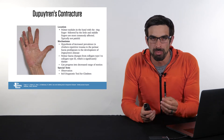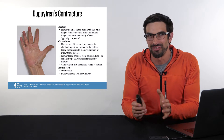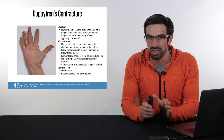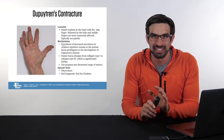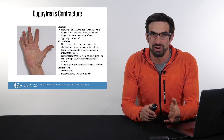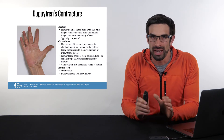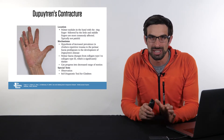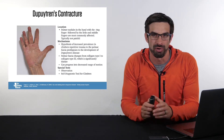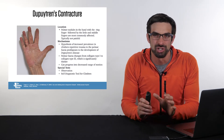If a climber presents with palmar nodules in their hand, mostly the ring finger, then followed potentially by the little and middle fingers, they may have something called Dupuytren's contracture. This is typically not painful and may potentially be genetic. One hypothesis is that the increased prevalence in rock climbers may be from repetitive trauma to the palmar fascia, and maybe rock climbing can predispose people to Dupuytren's disease.